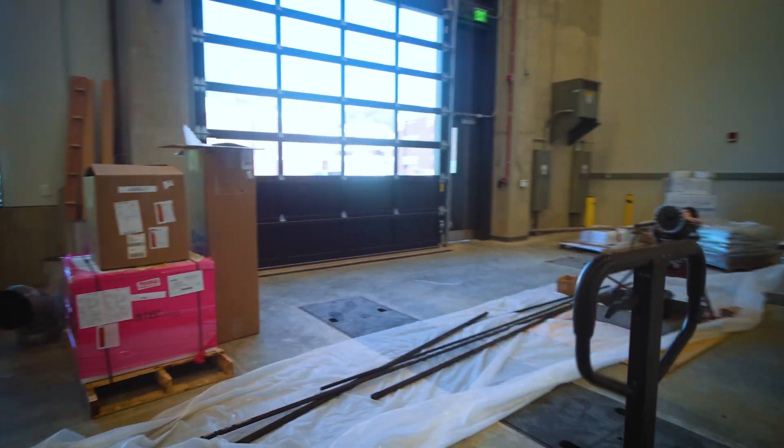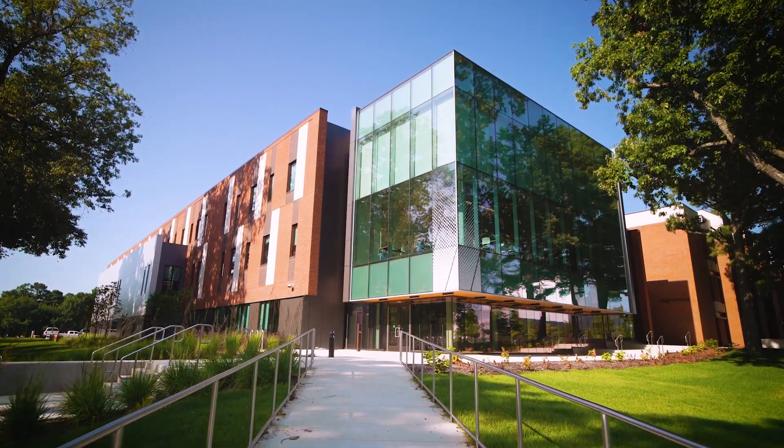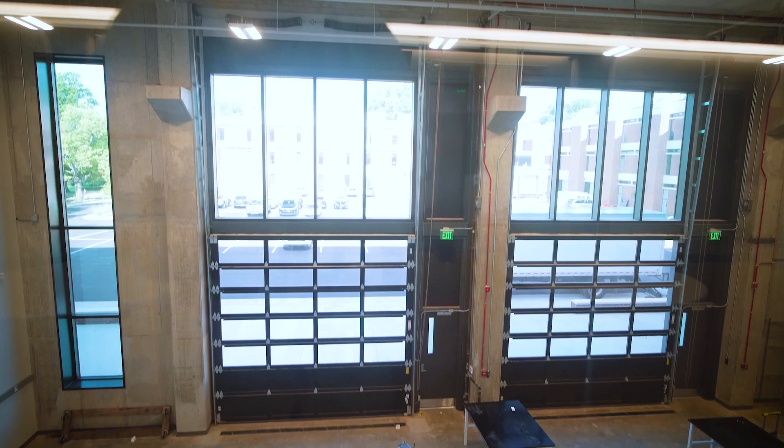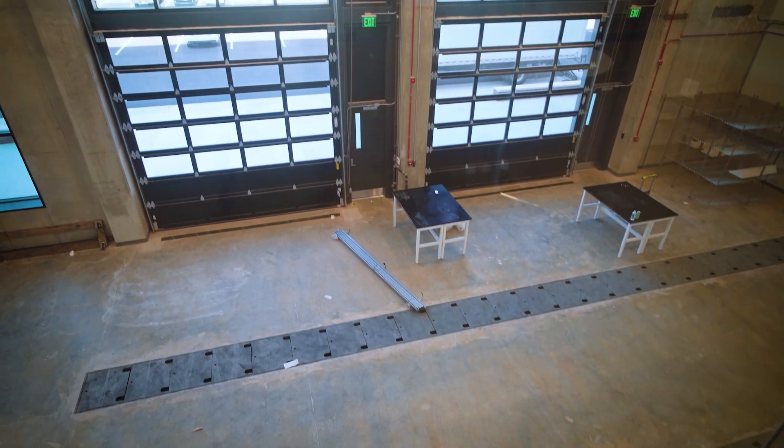We're so anxious to get this building open — it's been several years in the making. The Edwards Research and Innovation Center — we're going to call it ERIC — named after our significant benefactor for the building, Doug Edwards and his family. Doug's been a long-time board member and chair of the board, and understands and appreciates the value of this building. We're so grateful for his gift that allowed us to build this.